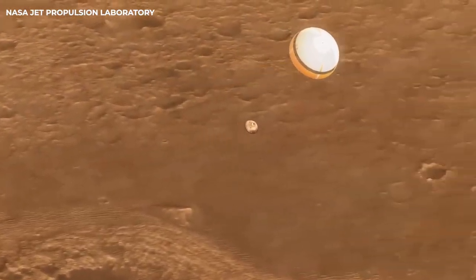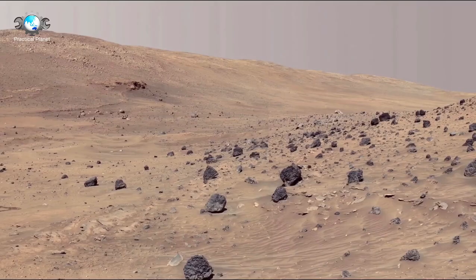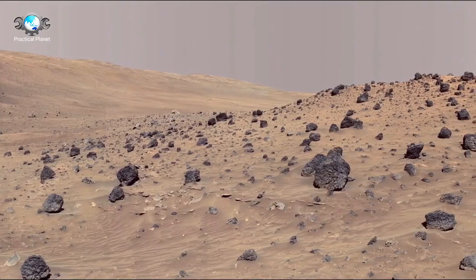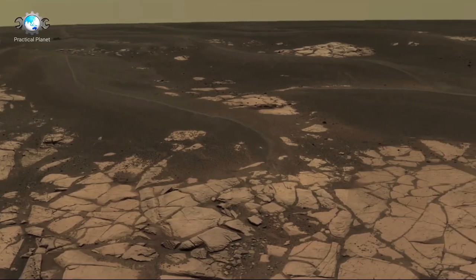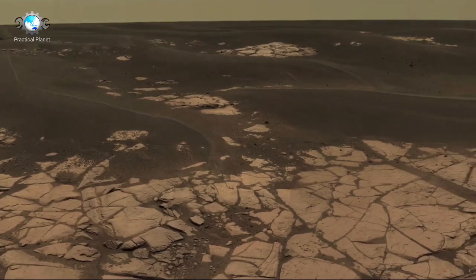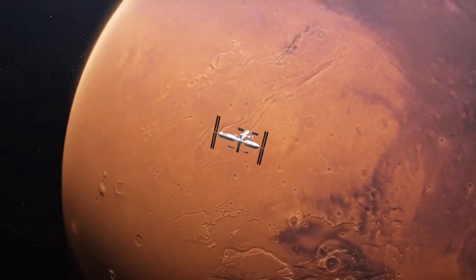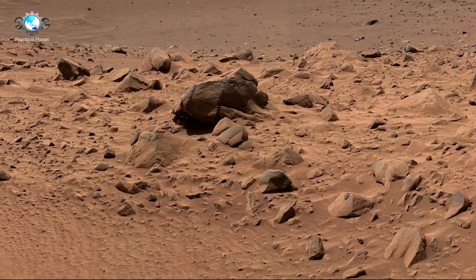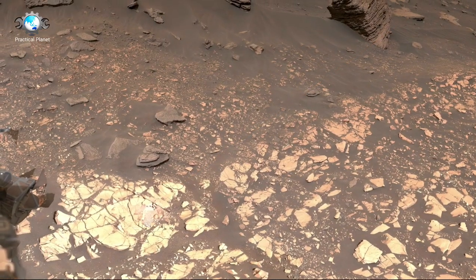The story of the Curiosity rover. As part of the Mars Science Laboratory mission, NASA's Curiosity rover was launched from Cape Canaveral on November 26, 2011, marking the beginning of a bold journey that would take it 560 million kilometers or 350 million miles across space to the surface of Mars. On August 6, 2012, after a thrilling entry, descent, and landing sequence, the rover touched down safely on a flat region in Gale Crater near the base of the towering Mount Sharp, which stands at 5.5 kilometers high. Curiosity began its exploration with a singular focus: to investigate the planet's climate, geology, and potential for past microbial life.